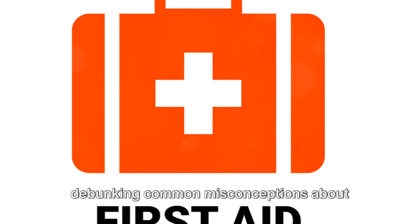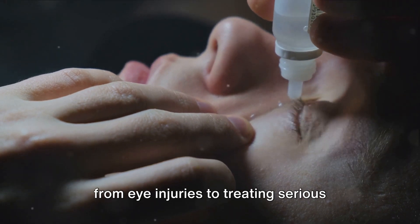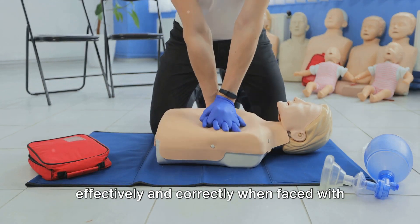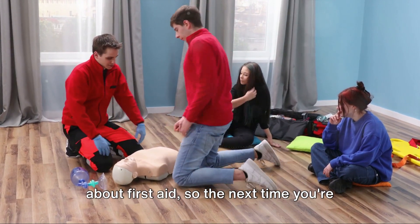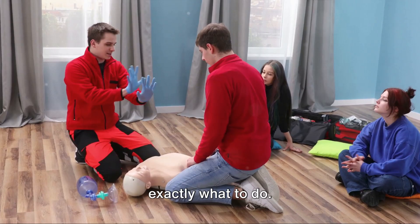Debunking common misconceptions about first aid. We'll be covering a range of situations, from eye injuries to treating serious wounds and even water rescues. Stay tuned to learn how to respond effectively and correctly when faced with these emergencies. Ever wondered if what you know about first aid is fact or fiction? Today we're going to debunk some common misconceptions about first aid, so the next time you're faced with an emergency, you'll know exactly what to do.